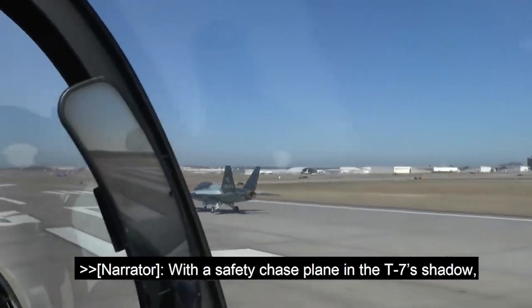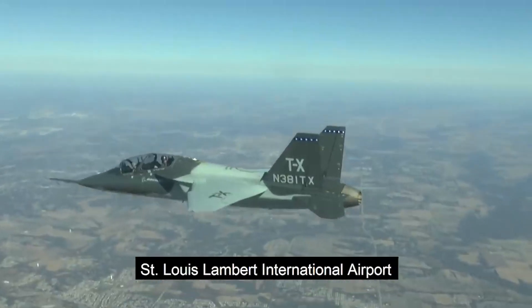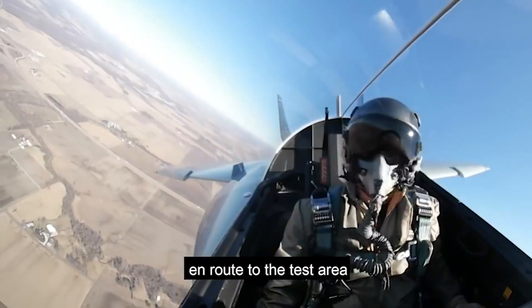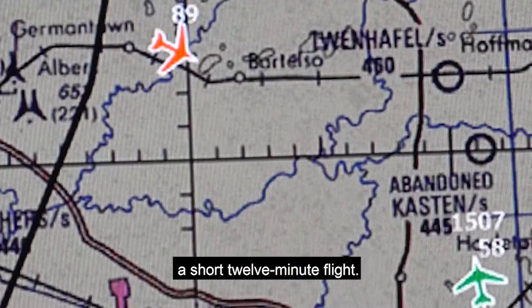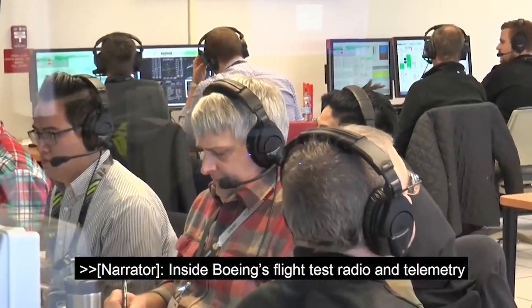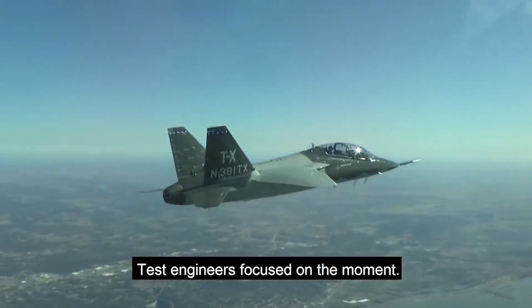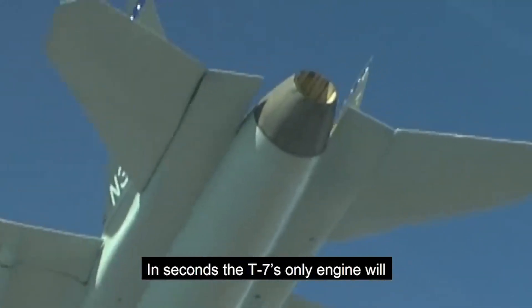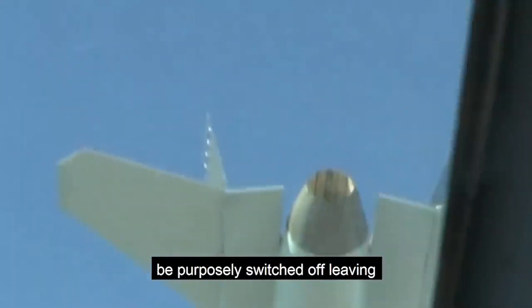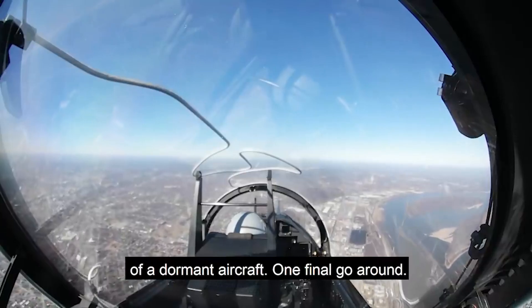With a safety chase plane in the T-7's shadow, Schmidt and Berryman quickly climb from St. Louis Lambert International Airport en route to the test area, a short 12-minute flight. Inside Boeing's flight test radio and telemetry rooms, the flight is closely monitored, test engineers focused on the moment. In seconds, the T-7's only engine will be purposely switched off, leaving Schmidt and Berryman in the cockpit of a dormant aircraft.